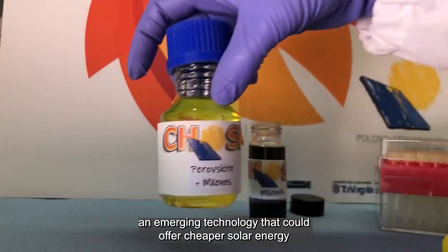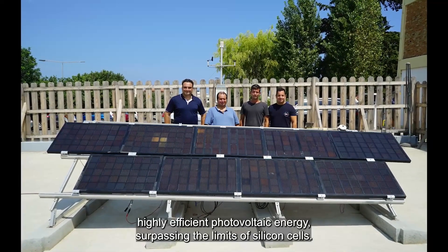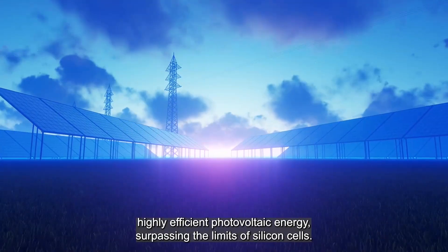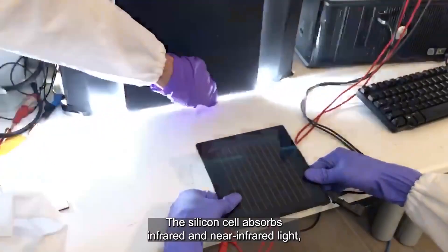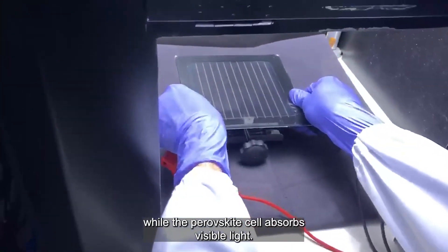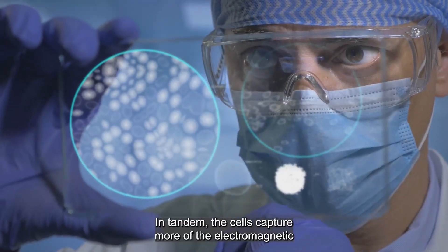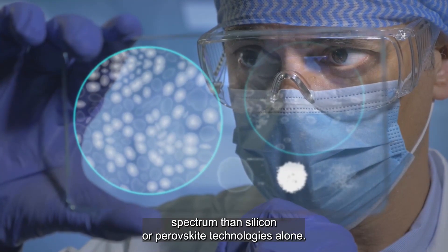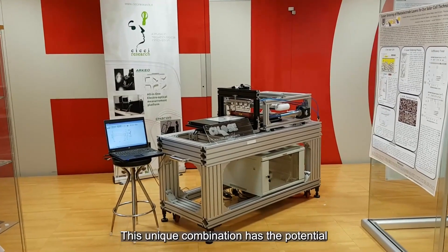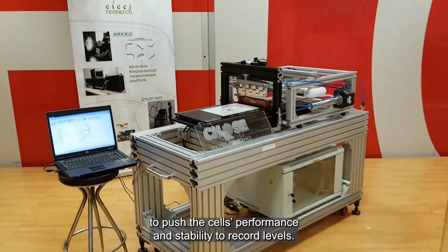By combining silicon cells with perovskite cells — an emerging technology that could offer cheaper solar energy — GRAPES have the potential to provide low-cost, highly efficient photovoltaic energy surpassing the limits of silicon cells. The silicon cell absorbs infrared and near-infrared light, while the perovskite cell absorbs visible light. In tandem, the cells capture more of the electromagnetic spectrum than silicon or perovskite technologies alone. This unique combination has the potential to push the cell's performance and stability to record levels.